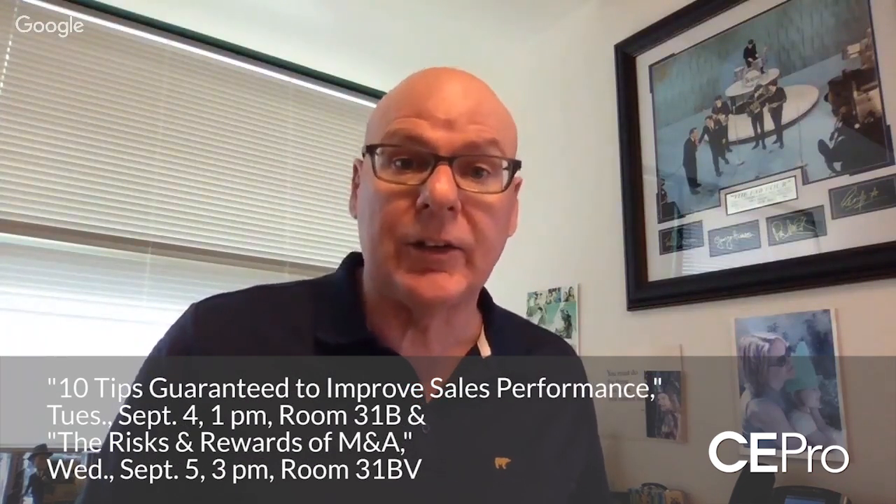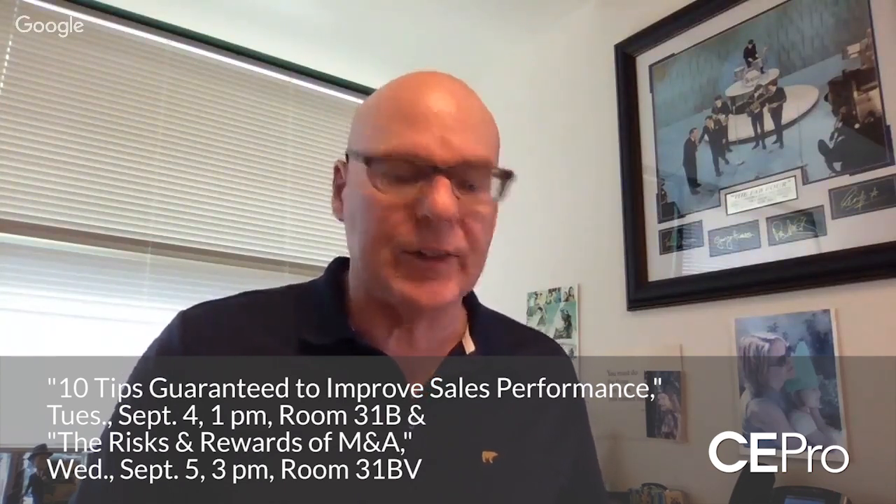We're also doing a couple of sessions. Randy, our CEO, is doing a couple of sessions: one is on improving your sales performance and results, and the other is on mergers and acquisitions. We're also doing a manufacturer training session on Friday on how to create a project in System Integrator.